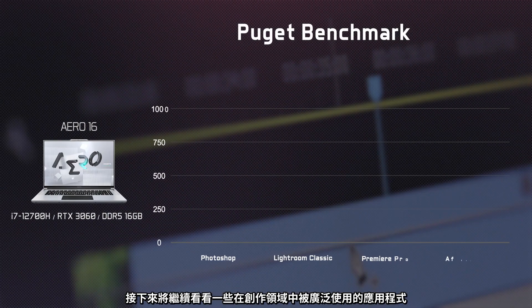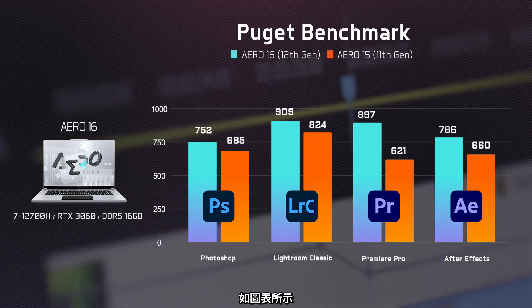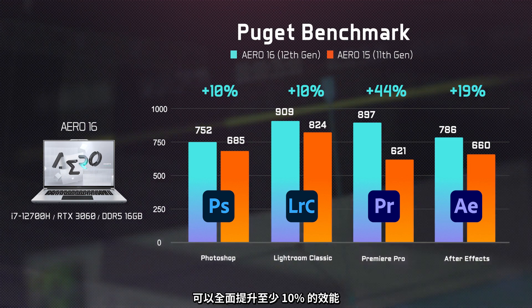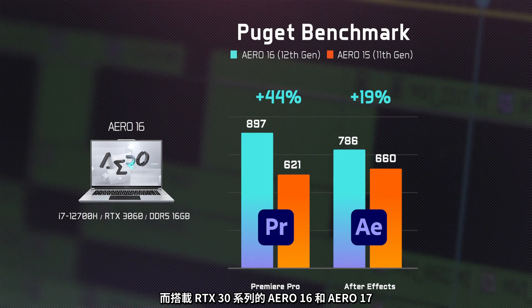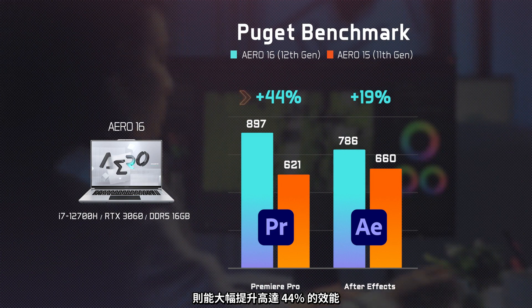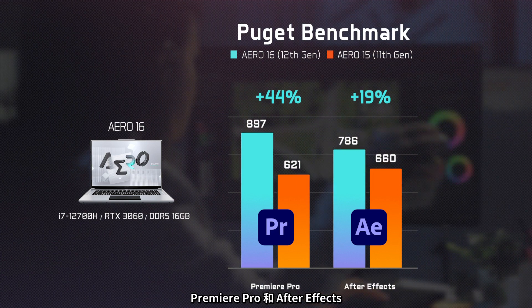Now, let's move on to some real-world applications within the field of content creation. As illustrated in the chart, the latest Gen Intel CPU and NVIDIA GPU combo provides at least 10% performance improvement across the board. The RTX 30 series-powered Aero 16 and Aero 17 offer a substantial performance boost of up to 44%, especially for Premiere Pro and After Effects that demand hardware performance for live playback.